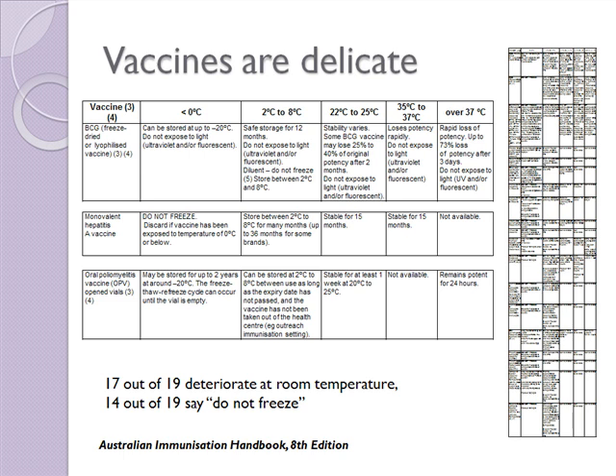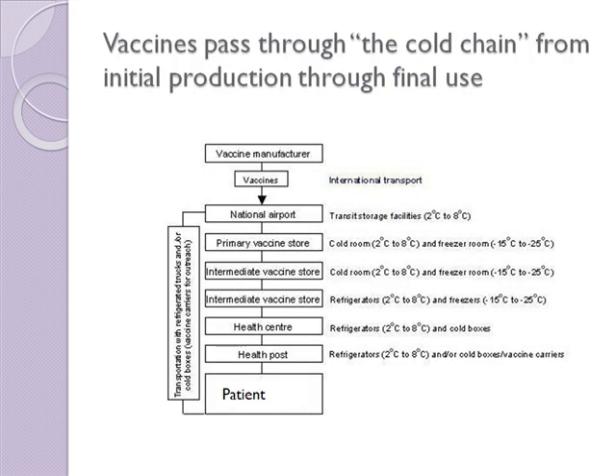It turns out that most adjuvant-based vaccines are freeze sensitive. The real problem is that vaccines pass through the cold chain from initial production to final use. The cold chain is basically a series of refrigerators and refrigerated transport systems between the manufacturer and the final user.